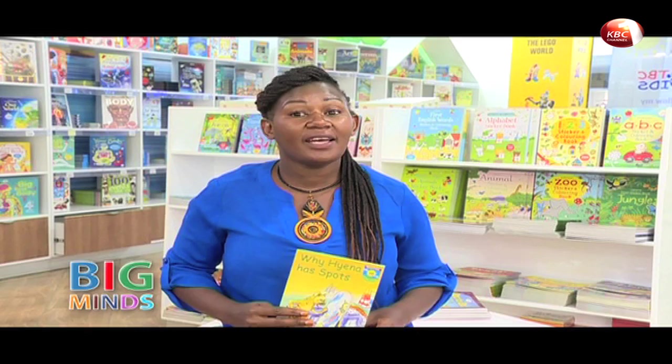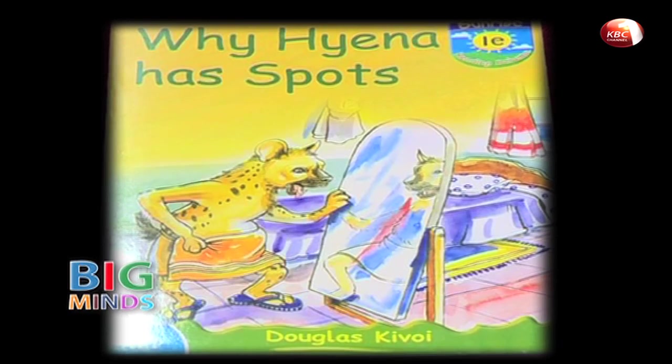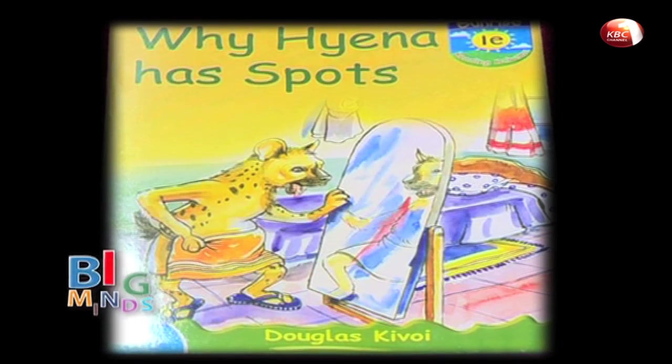He has four legs, and did you know that his back legs are shorter than his front legs? And that's why he walks with a limp. He also makes a sound. And if you know anything about him, he loves to eat. So today we find out why the hyena has spots on his body.